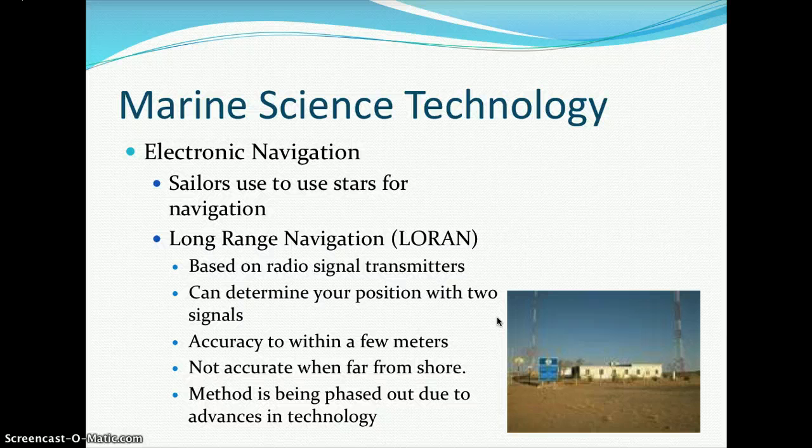For types of navigation: sailors used to use stars, but with LORAN — long range navigation — radio transmitters are used instead. Based on radio signal transmitters, you can determine your position from two signals with accuracy within a few meters, though it is not accurate when far from shore. This method is being phased out due to new advances in marine science technology.